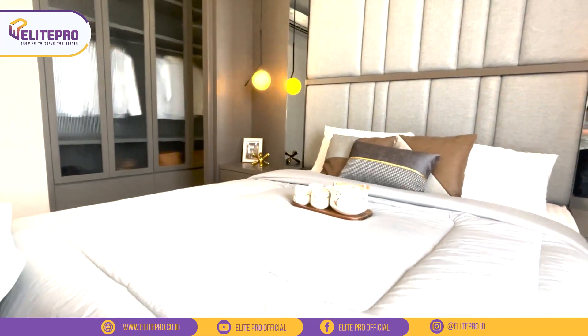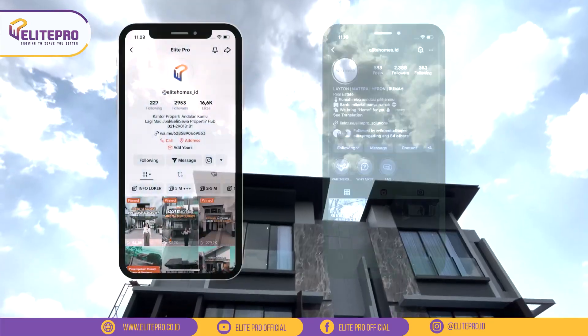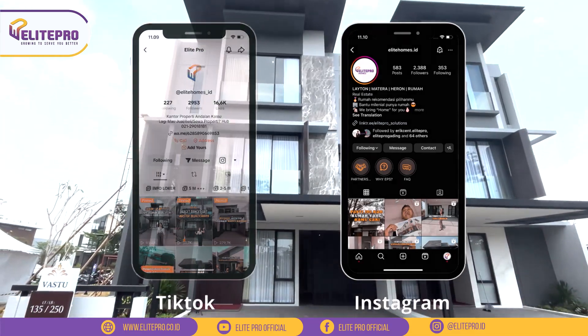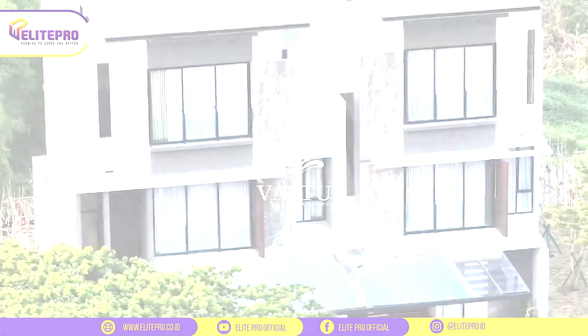Kalau teman-teman tertarik sama rumah ini dan mau lihat sendiri show unit-nya, boleh banget. Teman-teman silahkan hubungi Elite Pro ke nomor yang di bawah ini ya. Dan jangan lupa subscribe YouTube channel-nya Elite Pro dan follow semua social media-nya Elite Pro supaya kamu gak ketinggalan review-review properti se-Jabodetabek atau se-Indonesia. Sampai ketemu di video selanjutnya.